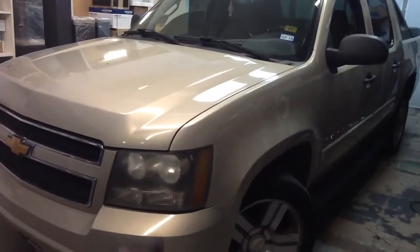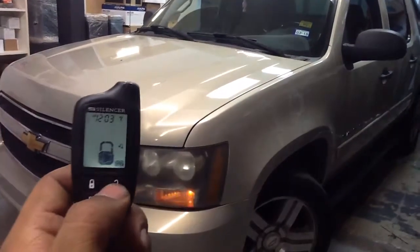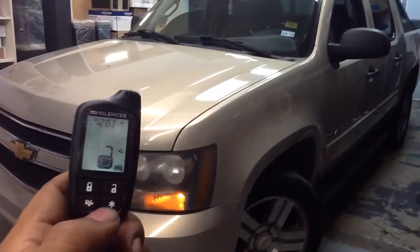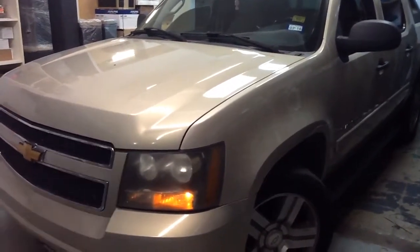Here's a remote start alarm installed on a Chevy Avalanche — quarter mile pager, lock, unlock, full security. For the remote start, we hit the start key once, the remote whistles, and the engine cranks.